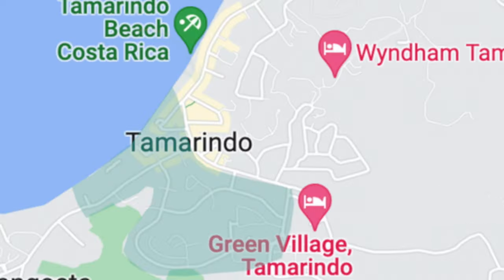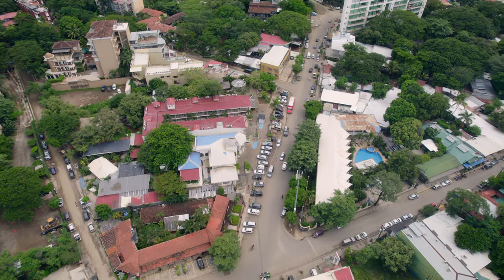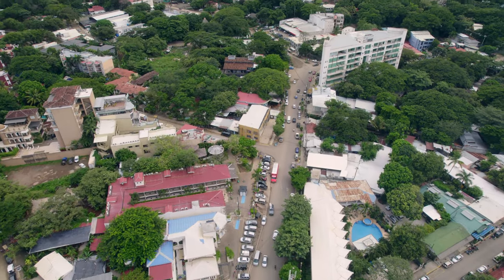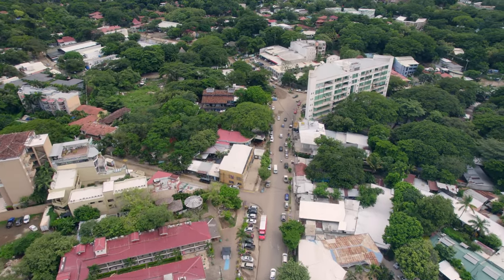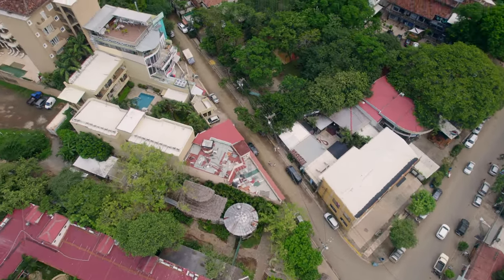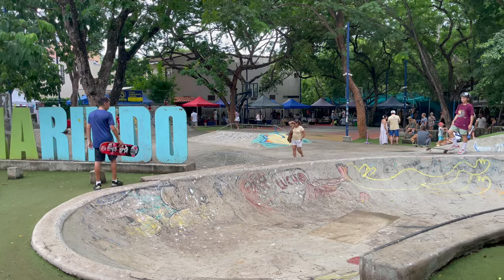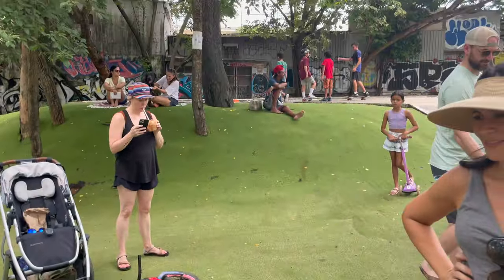Instead of going straight towards the downtown area, you'll see a left-hand turn. If you head left, you're on another main strip with a lot of food courts along this road and a couple of bars. Then you'll see another left-hand turn, and if you go left, it's going to bring you to the skate park — which is also a park for kids to play at.